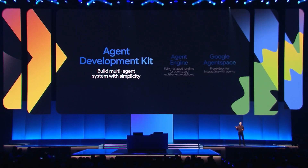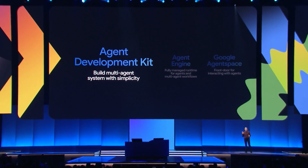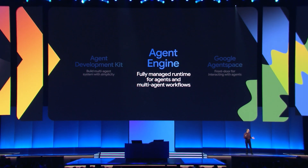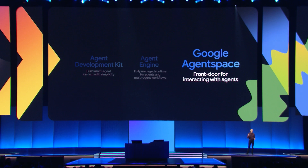We're very excited to introduce our Agent Development Kit to help you build your agents, our Agent Engine to help you run your agents, and Agent Space to help users interact with your agents.